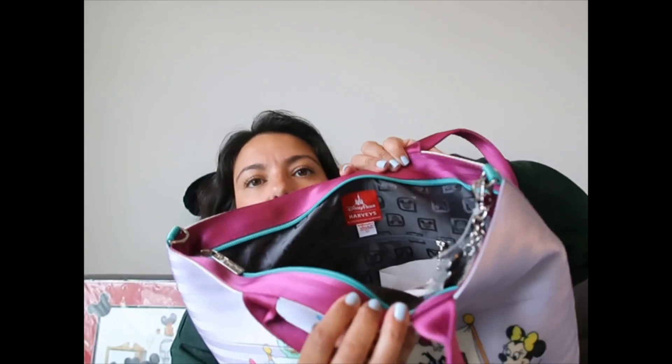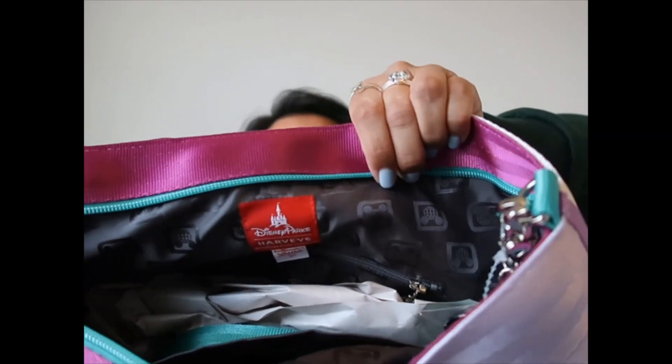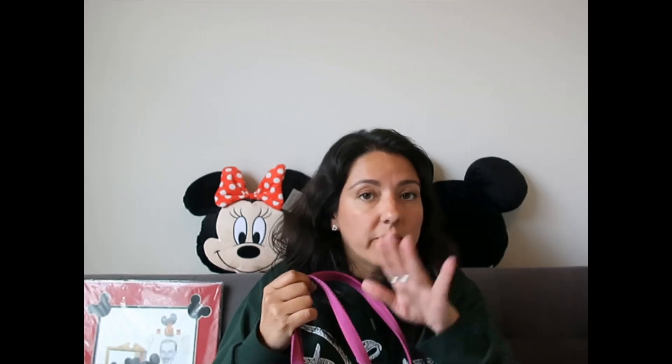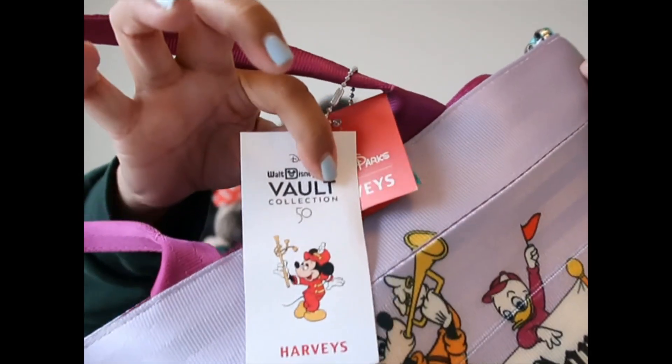Let me open it — the lining inside actually has the logo, it's not typical Harvey's lining. I really like Harvey's bags: first they are very durable, second people say they're heavy but to me these bags are lighter than Dooneys. The tag is so cute. What I love most is that they are convertible — they give you different ways to wear them. You can wear it with the straps.